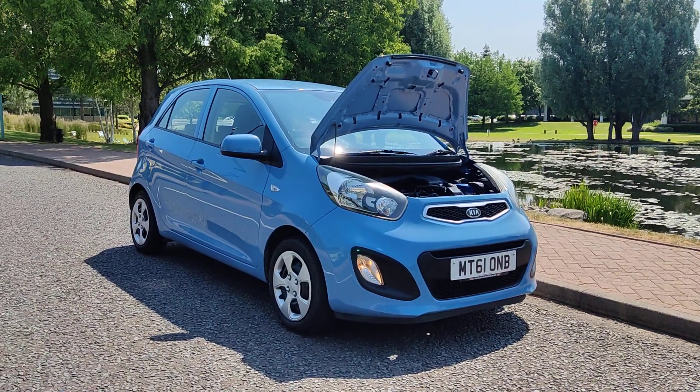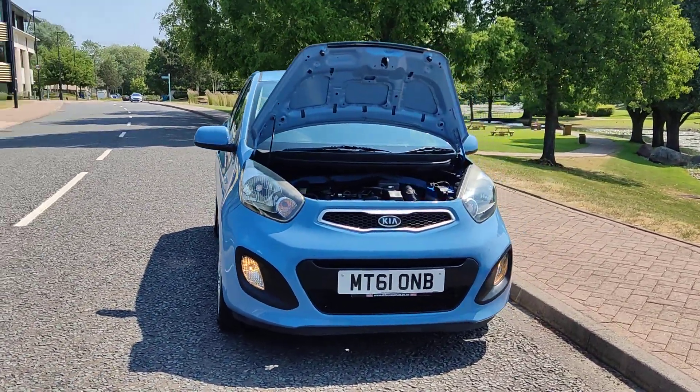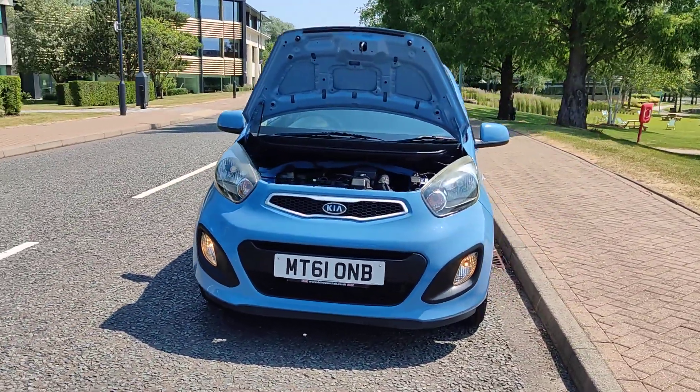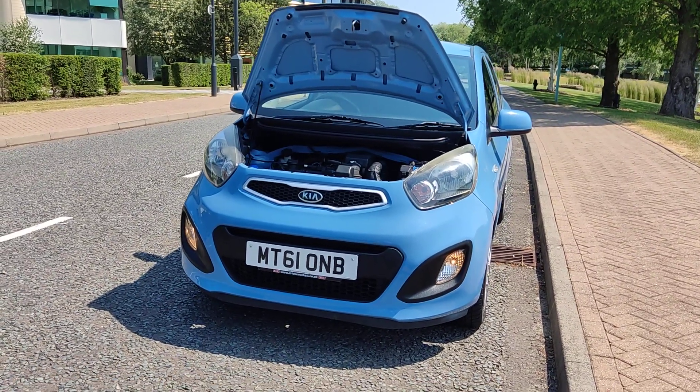MT61 ONB, a blue Kia Picanto 1.0 litre hatchback, 5-door, petrol with manual gearbox. Nice and clean, sparkling headlights with daytime running lights.